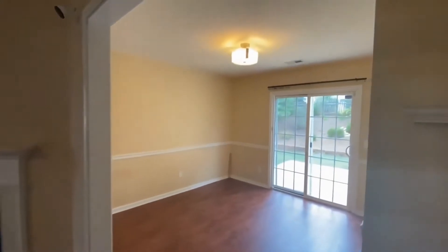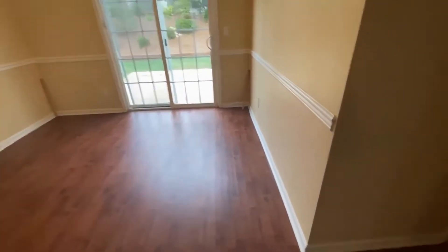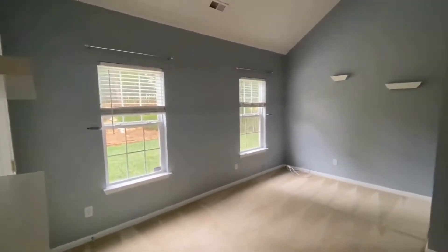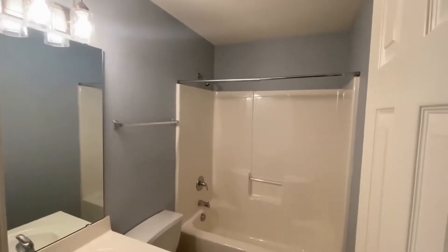Here is the dining area. Down this hallway is another large bedroom, also on the main level, with nice tall ceilings, lots of light, and a full guest bathroom.